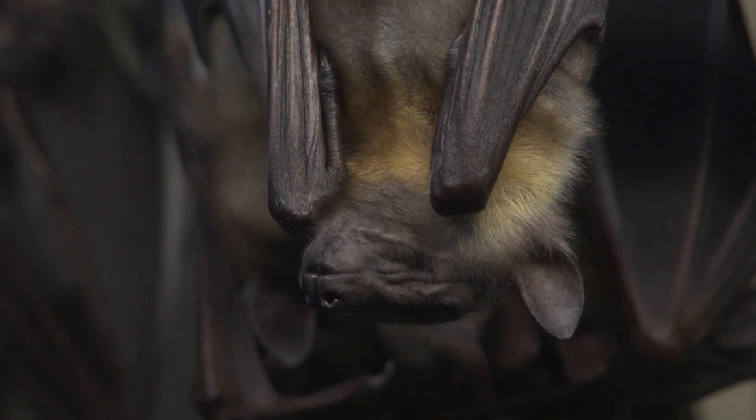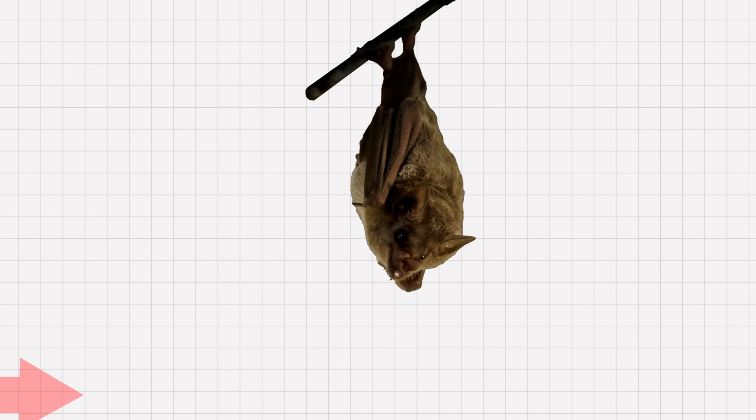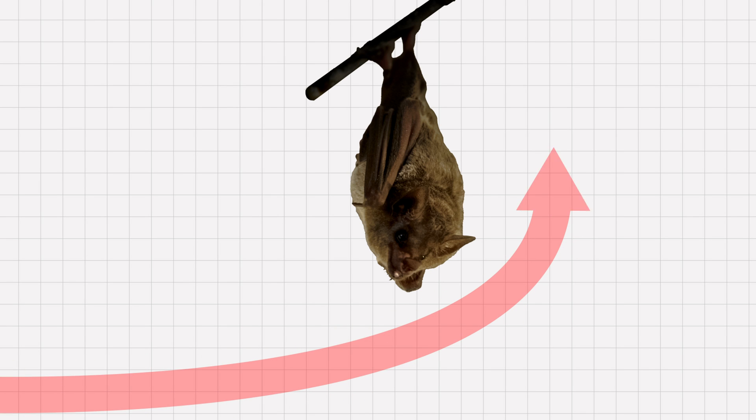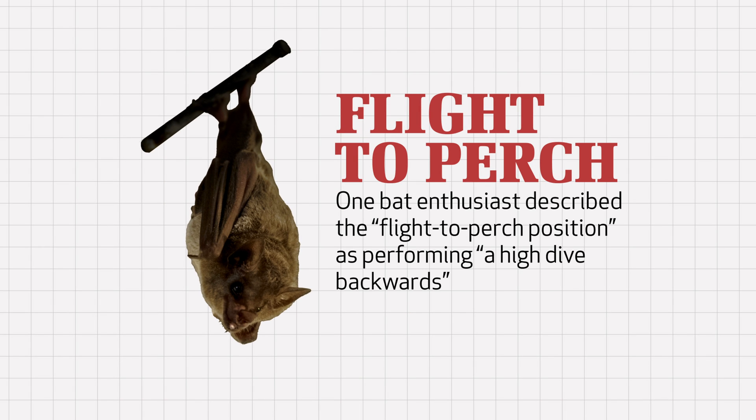As you probably know, bats sleep upside down, often hanging from the high ceilings in caves. How does a bat go from flying right side up to an upside-down stationary position in only a fraction of a second? They literally flip themselves in mid-flight like a talented acrobat and quickly attach their bottom claws to the rocky cave ceiling. One bat enthusiast described this flight-to-perch position as performing a high dive backwards, as in reversing the whole process. Amazing!